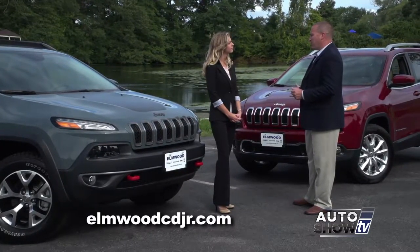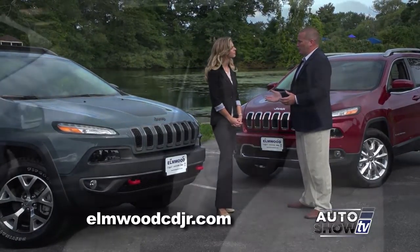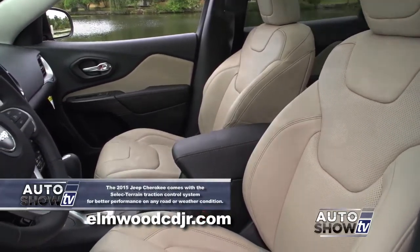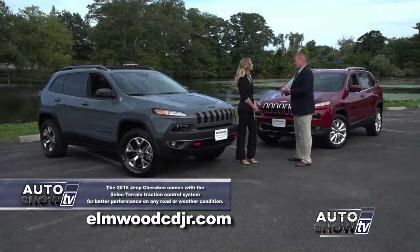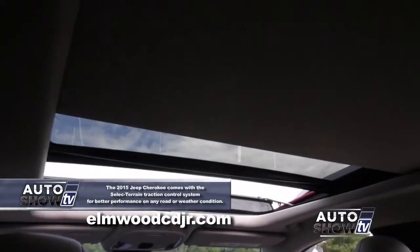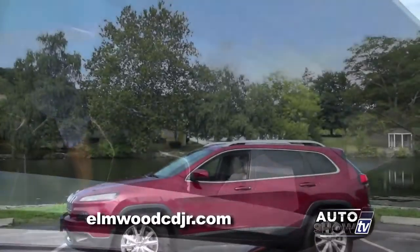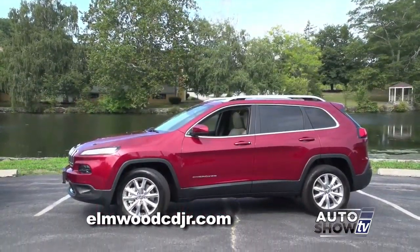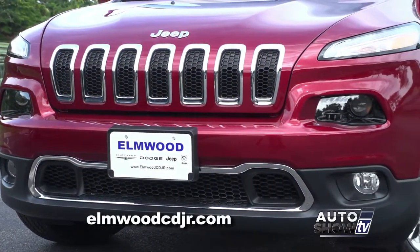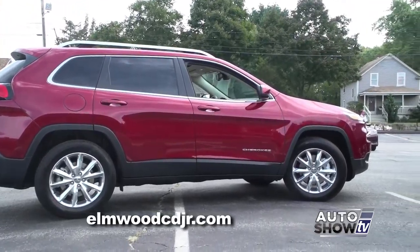The Jeep Cherokee Sport is the entry level model, starting in the low 20s. Then you step up to the Jeep Cherokee Latitude, which gives you added features such as power seats, an available six-cylinder engine, deep tinted glass, available moon roof, and available backup camera. Then you step up to the Limited — the top of the line — which comes with high-end features such as adaptive cruise control, forward collision warning, and parallel park assist, which is a pretty amazing feature.